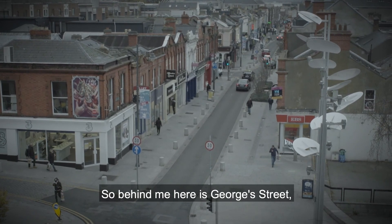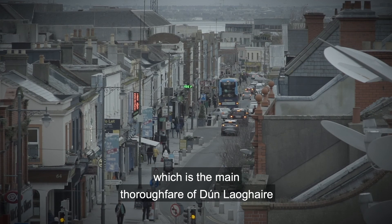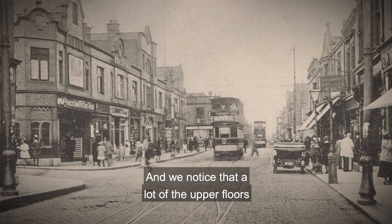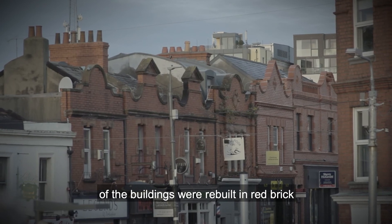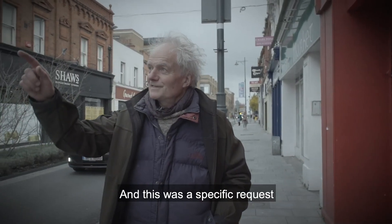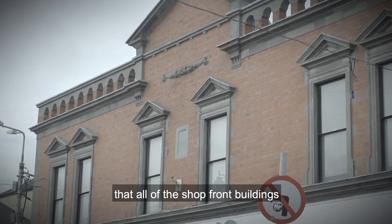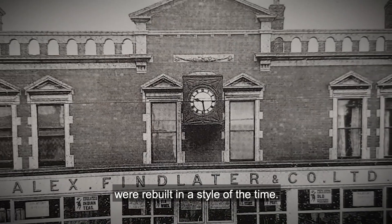Behind me here is Georgia Street, which is the main thoroughfare of Dún Laoghaire and links the western end of the Coal Harbour to the eastern end of the People's Park. We can notice that a lot of the upper floors of the buildings were rebuilt in red brick from the 1890s through to the early 1900s. This was a specific request of the ground landlords, the Longfords and De Vesey, that all of the shop front buildings were rebuilt in a style of the time.